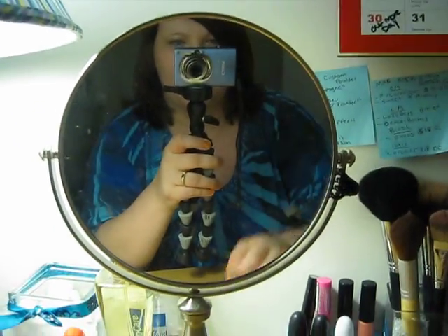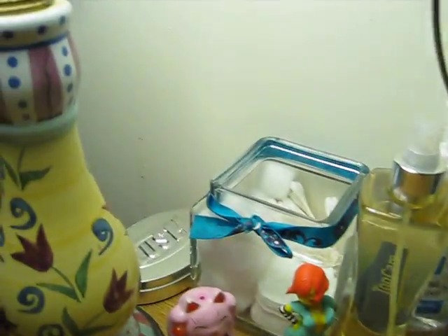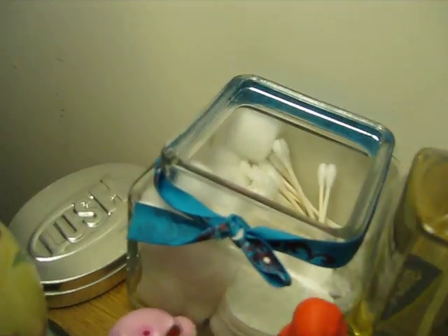We'll start here. This is my mirror. This is me. We have cotton balls and stuff in there.